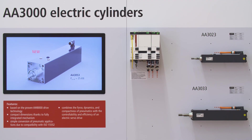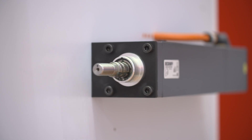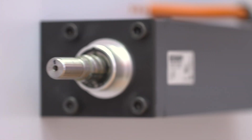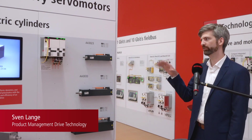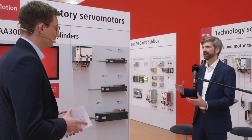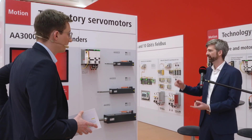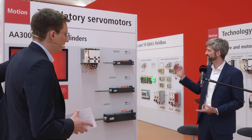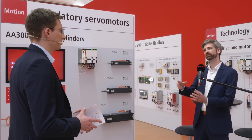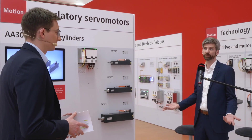With the new AA3000 electric cylinders, Beckhoff is offering a servo-motor alternative for energy-intensive pneumatic cylinders. We took everything we knew from our well-proven AM8000 technology and applied a spin-and-drive approach to it. Everything that our customers love about the product — OCT, the C02 encoder, and compatibility with the drive manager — is all brought together into an electric cylinder.